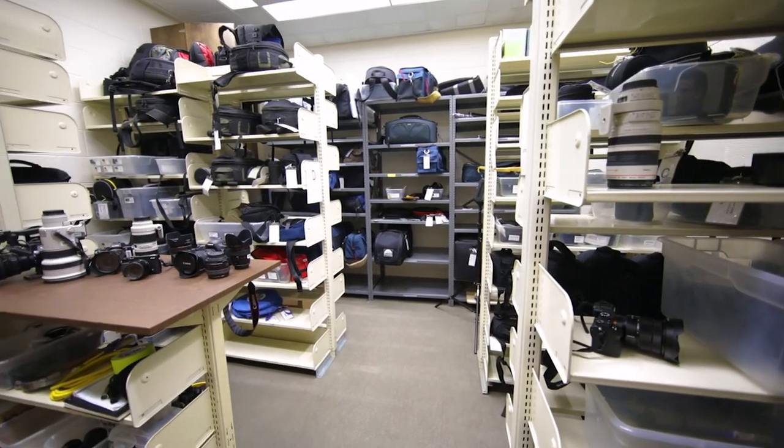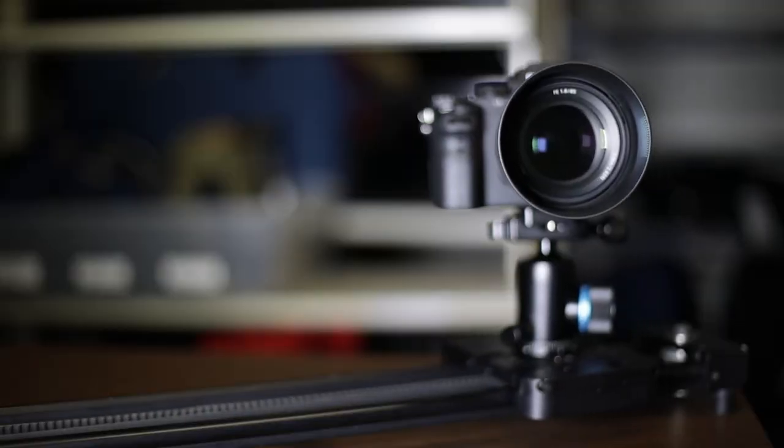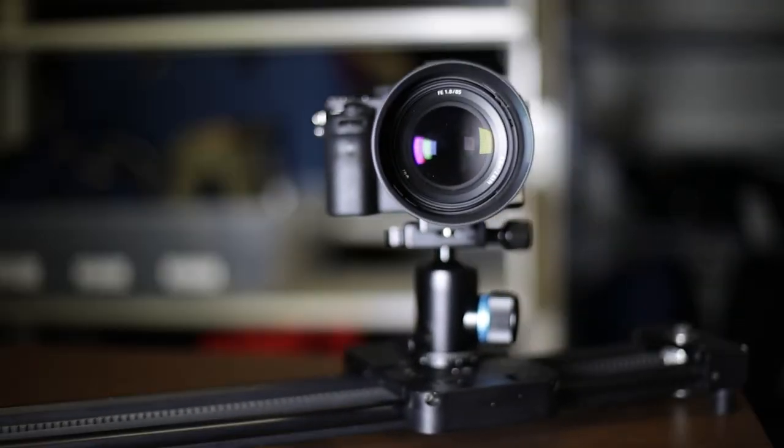Beyond the cameras and lenses, our closet of gear is loaded with camera accessories like underwater housings, gimbals, sliders, time-lapse remotes, and more.